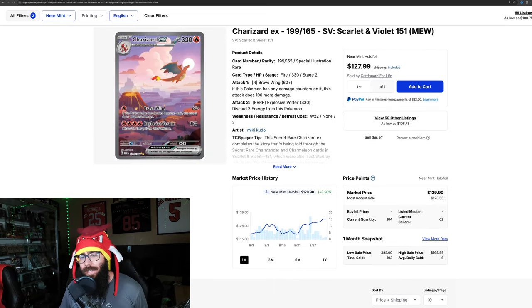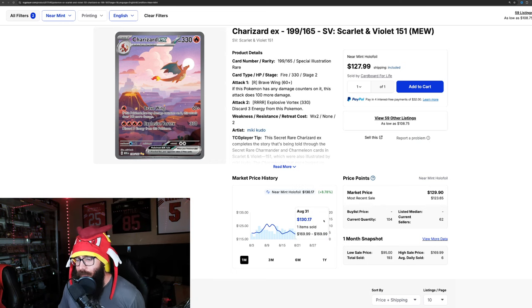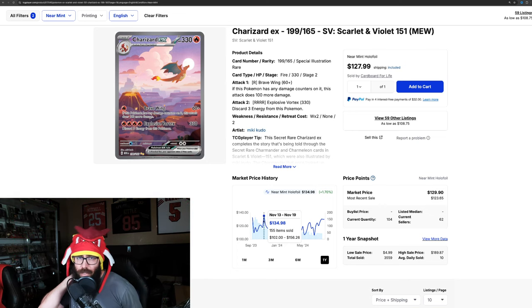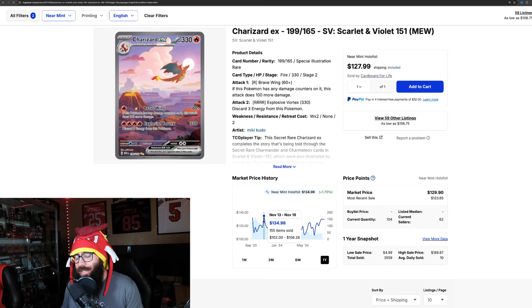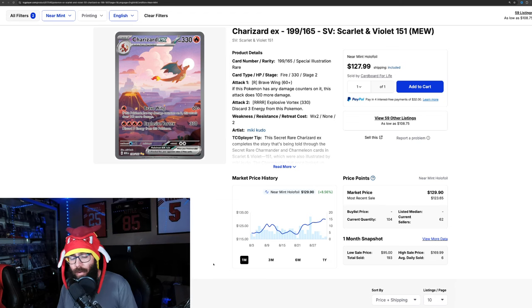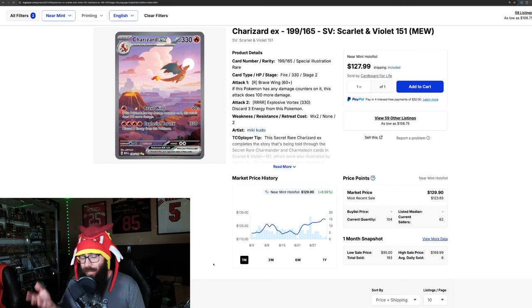It's mainly the Charizard. On the one month it's eight and a half percent, which is pretty good. But what I find very interesting is we just cracked $130. And when we pull out to the one year chart, the one year high is $134.98. So what is this Charizard going to do when it cracks that one year high? It's just crazy because there's so much 151 product out there that's been opened, although right now it's kind of hard to get your hands on English 151, especially at or below MSRP.